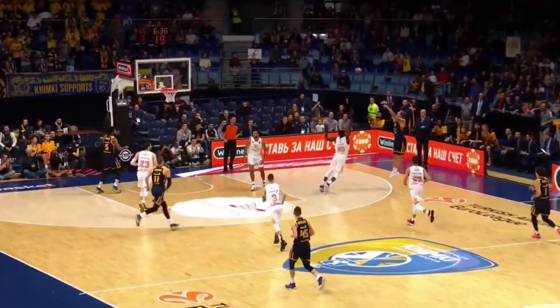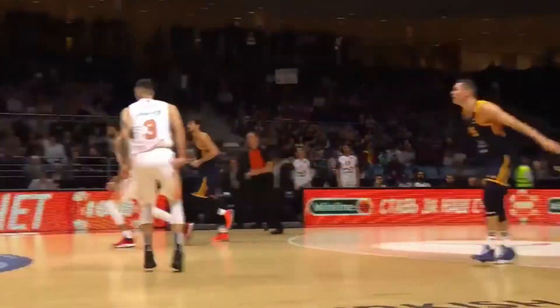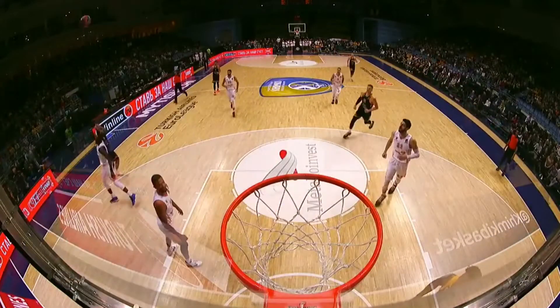It is a 9-0 run that CSKA Moscow Region have put together to take this eight-point advantage. Timeout on the floor. CSKA Moscow Region leading 11-3 in the first quarter.